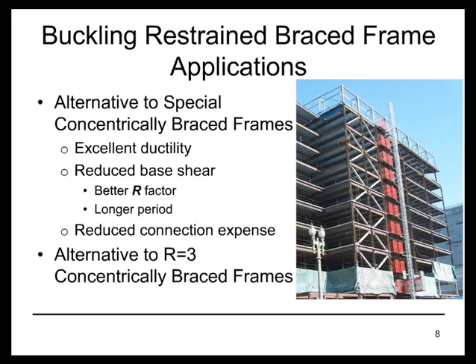Because of these characteristics, buckling restrained braced frames are a very effective alternative to the special concentrically braced frame, which is a common structural steel system. The special concentrically braced frame is very effective in a lot of applications, though the buckling restrained braced frame can present advantages even in the most suitable applications for special concentrically braced frames. That's because buckling restrained braces have excellent ductility, giving us a higher R factor for the buckling restrained braced frame, which means reduced seismic forces for design.